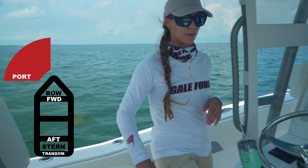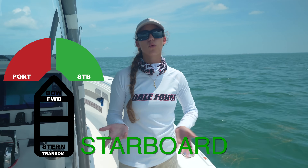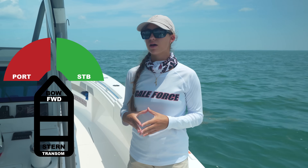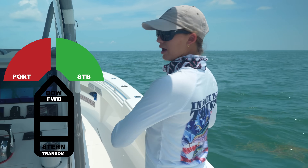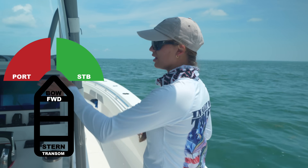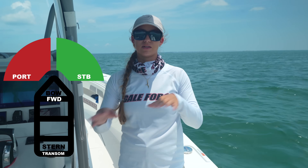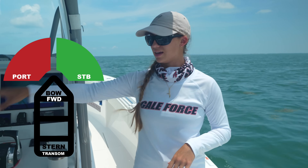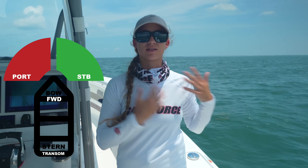Walking over to the starboard side of the boat now. Knowing port and starboard are probably the most important terms from this episode, especially when docking. If I'm facing forward and say 'my left cleat needs a dock line,' but then I turn around to check my engines, I can't say 'my right cleat' — I need to say 'my port cleat.' When facing forwards or backwards, all the sides of the boat stay consistent.